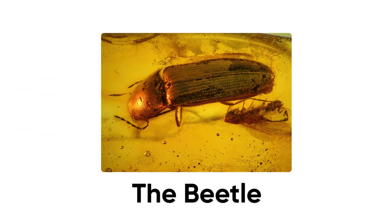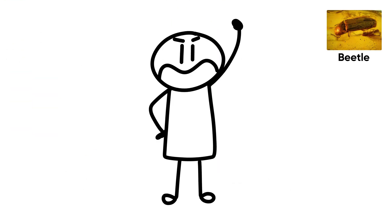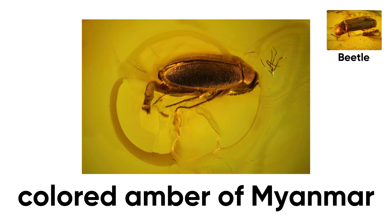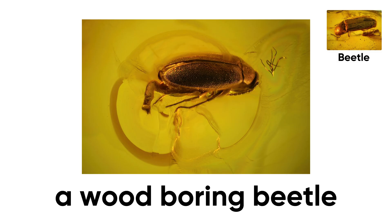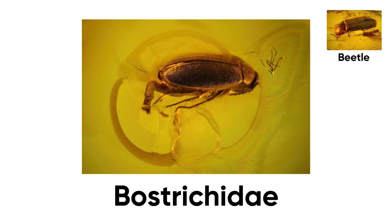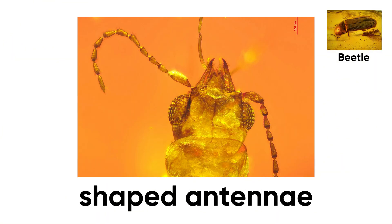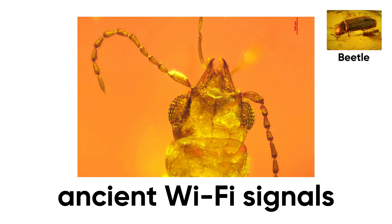Number 1: The Beetle. And finally, the grand finale — a creature that redefines the phrase 'if it ain't broke, don't fix it.' In the honey-colored amber of Myanmar, scientists discovered a wood-boring beetle from the family Bostrichidae. Less than a quarter-inch long, perfectly preserved — every joint, every hair, even the spiral-shaped antennae that look like ancient wifi signals.